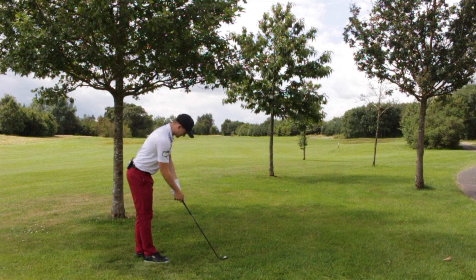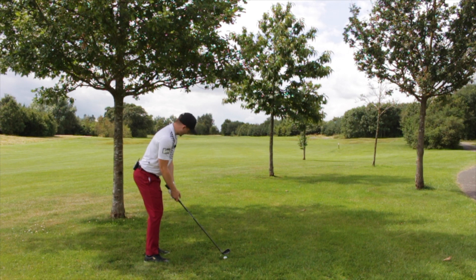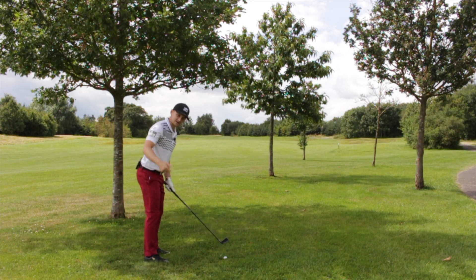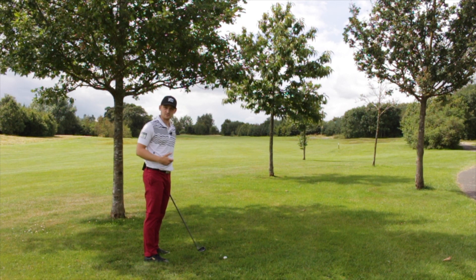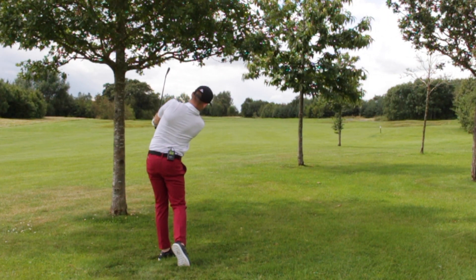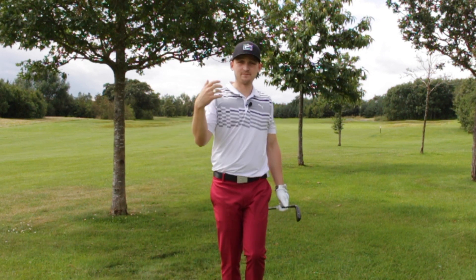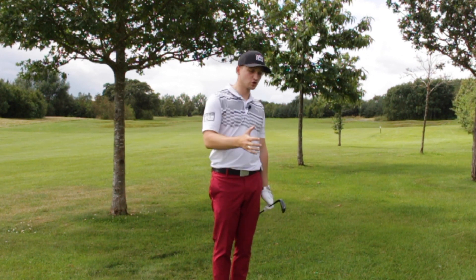So from the top: club down, grip so we've got a little bit more grip showing at the top, ball towards the back of the stance, pull the left foot back slightly, weight onto the left side, and really feel like we hold and pose that finish. Moving the ball back helps us get more down on it, achieving more forward shaft lean at address and therefore at impact. Let's punch it out there and get it back into play — hold that finish, get it running all the way up that fairway. On a par five it hopefully gives you an opportunity for a birdie, but ultimately gets you out of trouble back into the fairway.